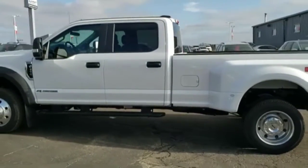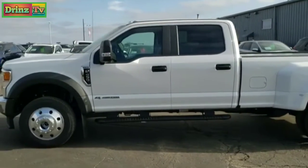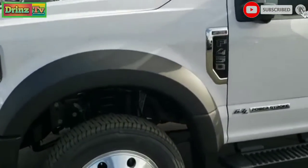We're going to take a walk around. If you want to check out more photos, in the upper right-hand part of your screen is a link to our website where you can check out more photos of this truck. Click that and check us out there. We're going to get up close and check out all the options on this particular truck.